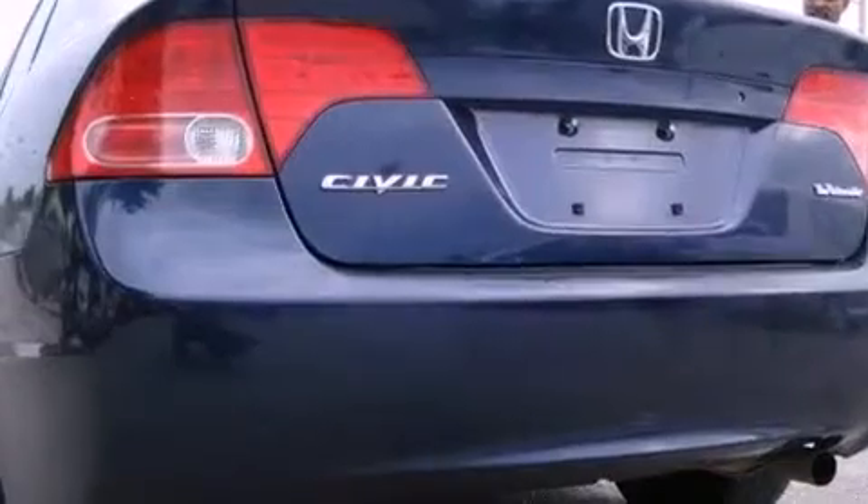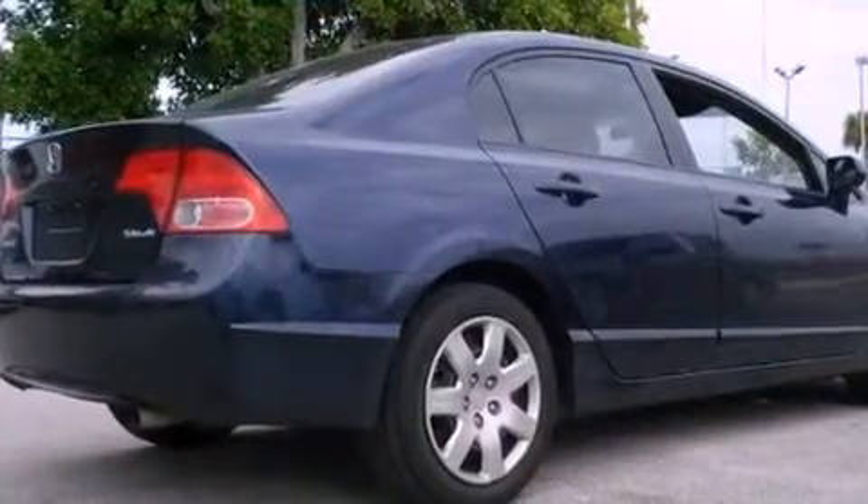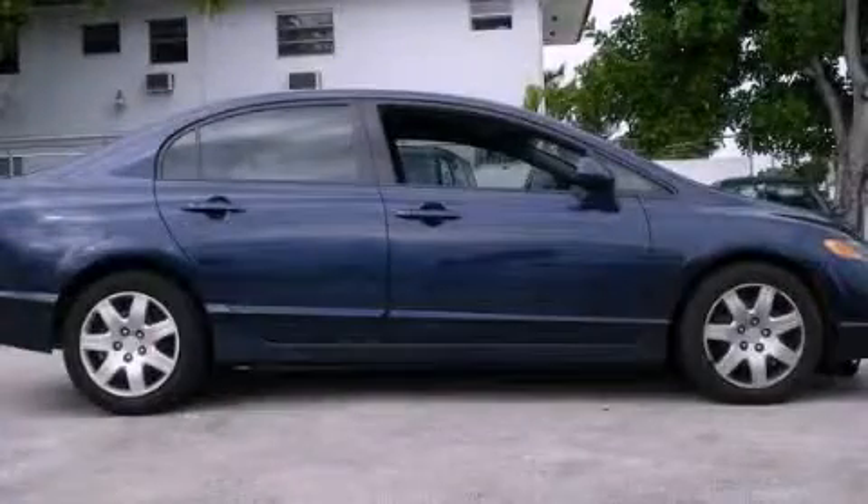With an EPA estimated rating of 36 miles per gallon on the highway, this vehicle is clearly a fuel-efficient choice. Please call today to reserve this vehicle for a test drive.